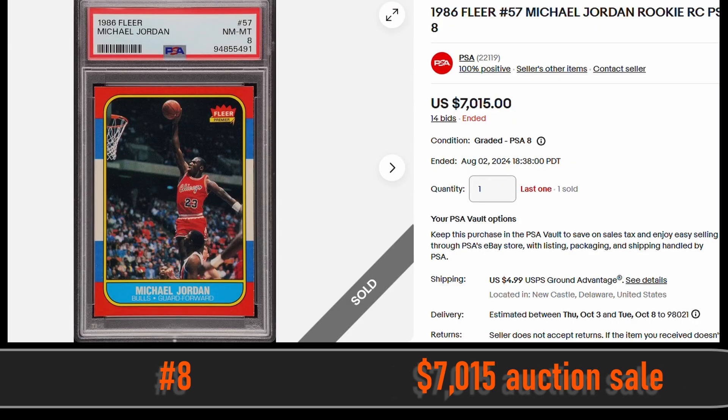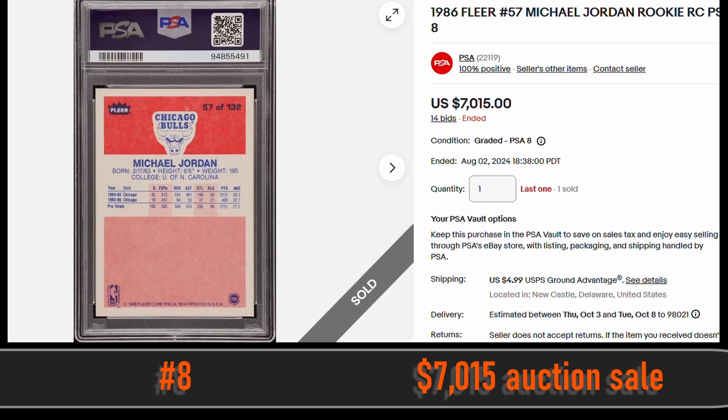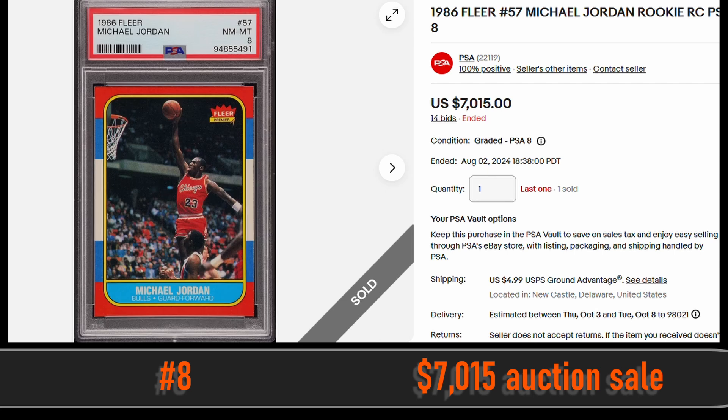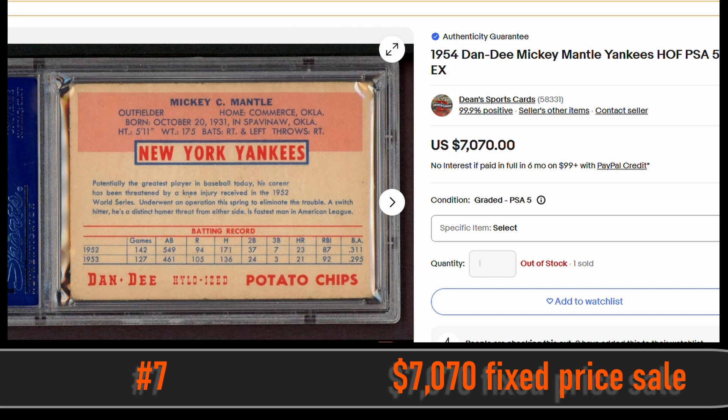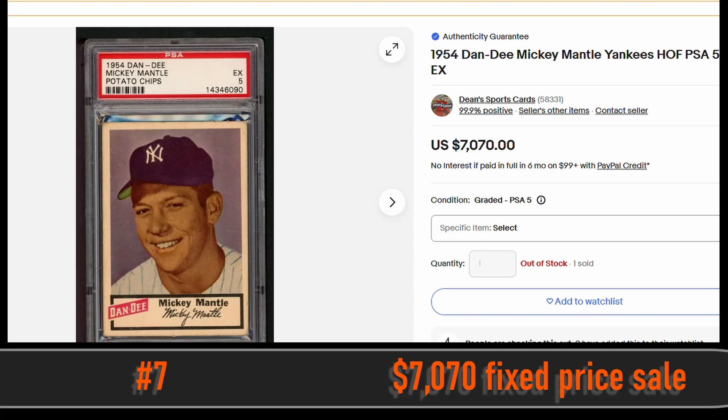At number 8, we have the 1986 Fleer Michael Jordan Rookie Card. This is in a PSA 8 and sold via auction for $7,015. At number 7, we have the 1954 Dan Dee Mickey Mantle in a PSA 5. This card sold via fixed price sale for $7,070.